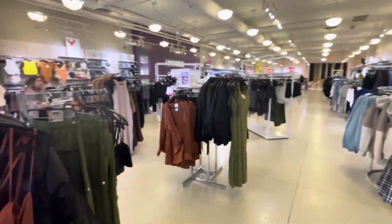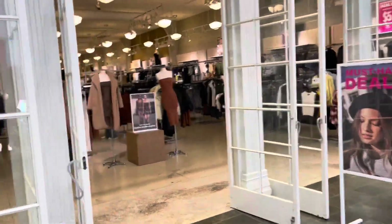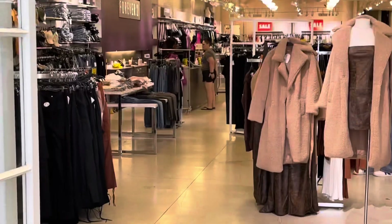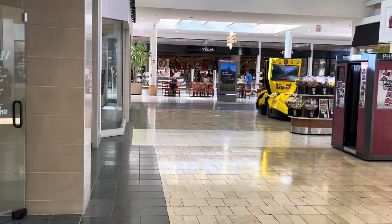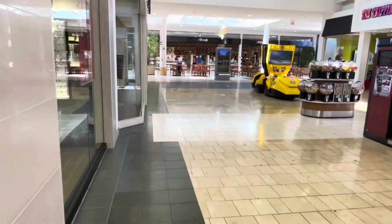So we're in Forever 21. Heather was in here but I don't know where she went. She's still in Forever 21 — she says she's getting ready to check out. There she is. Down here we have Macy's, which used to be Famous and Bar. My aunt still calls it Famous and Bar.